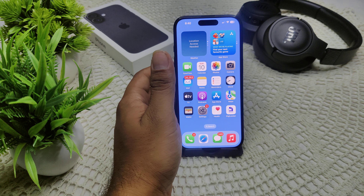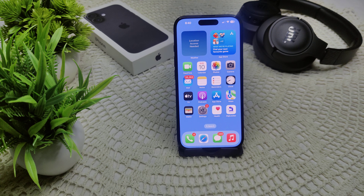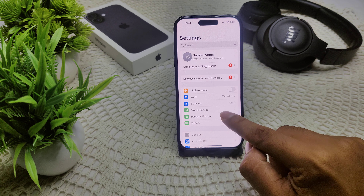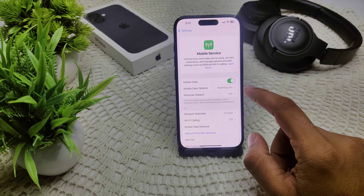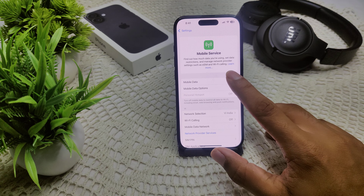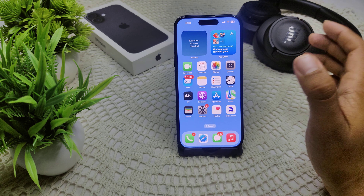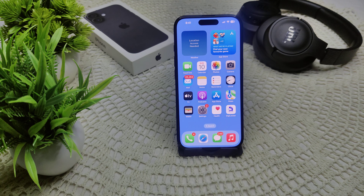If that also doesn't work, a cellular connection issue can sometimes trigger SOS mode. Go to Settings, then navigate to Mobile Service or Cellular, and toggle off your cellular data. Wait for your signal to stabilize. If you are using a physical SIM, try removing and reinserting it, as this can also resolve the problem.